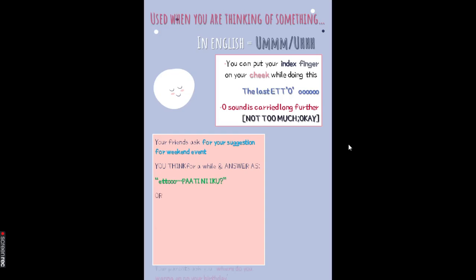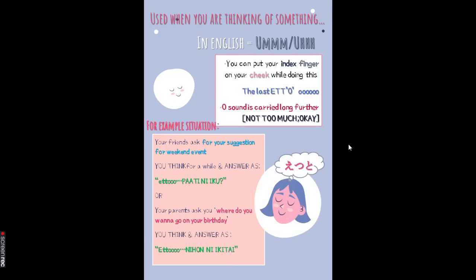Let's take one more example. Your parents ask you where you want to go on your birthday, and you think it over and reply: 'Eto... Nihon ni ikitai.' Ikitai means 'want to go' — whenever you see this -tai it means 'want to.' So 行きたい means 'want to go.' I used Eto again to show 'wait a minute, let me think.' Whenever you are thinking you can give yourself time by using Eto. Also, if you want to say something hesitantly, like telling a friend you want to be their friend, you use Eto to show nervousness.